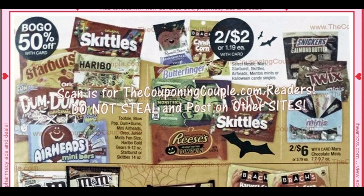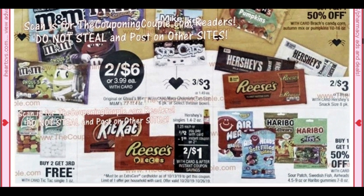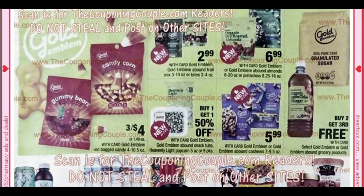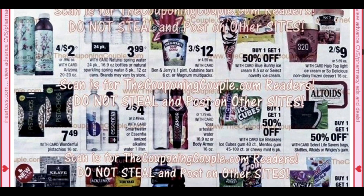Back onto the candy — we're going to get a $1 off two instant coupon that will print on the Hershey singles. They're going to be two for $2, you can use that coupon and they'll end up being two for $1. We have the Arizona Teas at four for $2, so 50 cents each is a great price. Remember, in order to get this price you have to buy four — if you get less than four, they're going to be $0.99 each.